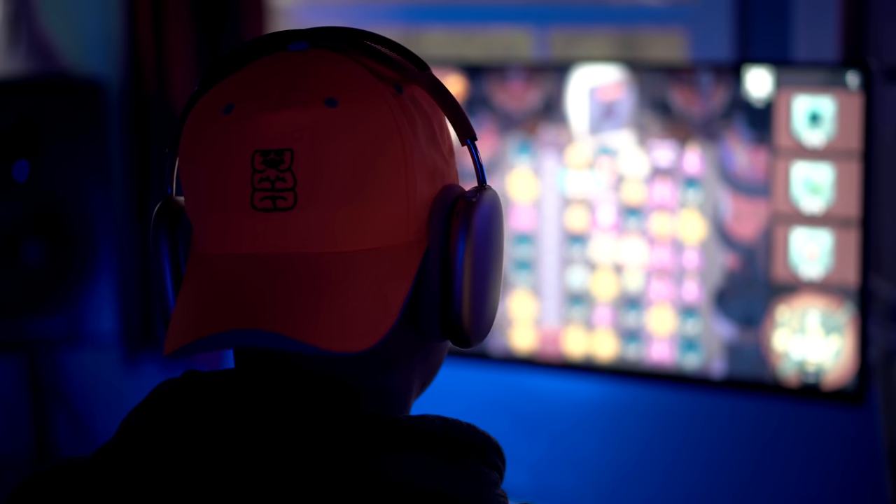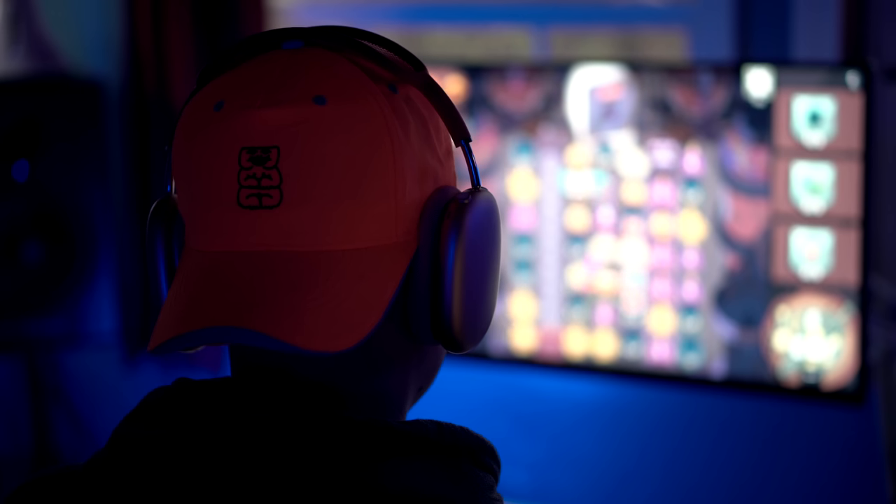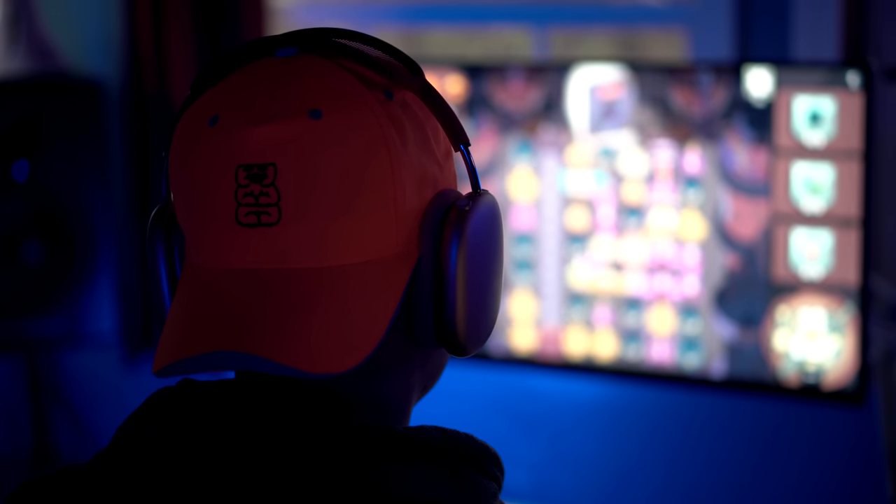Gaming is also really amazing using Apple Arcade on my Mac Mini M1. I have no problems with that — it's just so fast and snappy. It's a pleasure to use. Those are the quick pros of the Mac Mini M1.